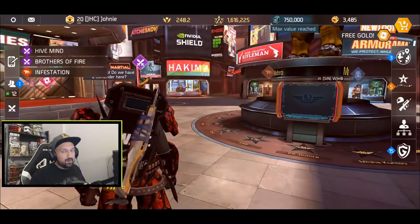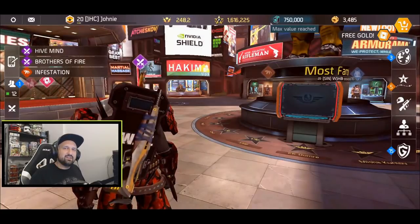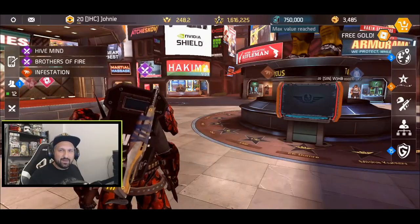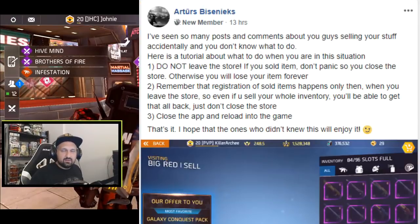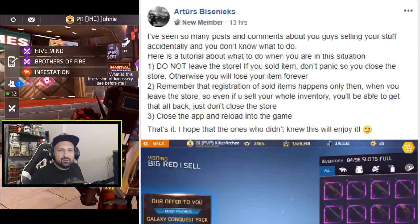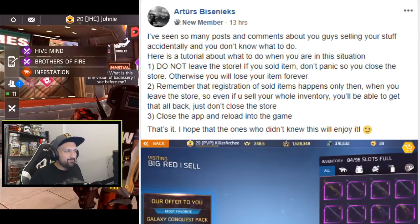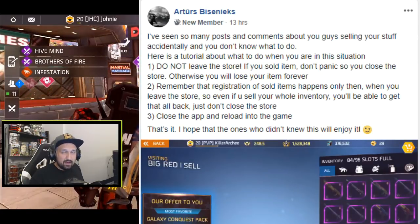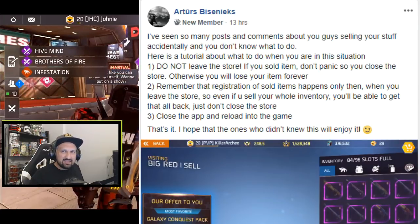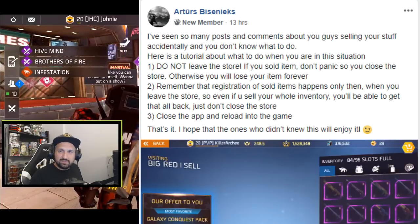Hey, what's up guys, Johnny here. I'm back with more Shadowgun Legends. In today's video, the best Shadowgun Legends tip ever, straight from the Facebook group. It was posted by Archers aka Killer Archie, and it's all about people who accidentally sell valuable items in the shop — they miss-click, or the game lags and they click twice, and they realize they sold something they didn't want to.